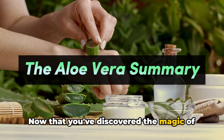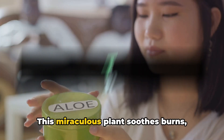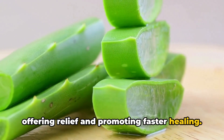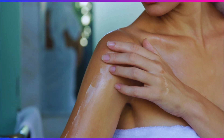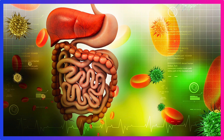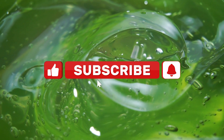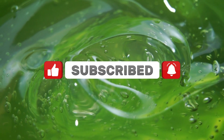Now that you've discovered the magic of aloe vera, let's summarise its incredible benefits. This miraculous plant soothes burns, offering relief and promoting faster healing. It moisturises skin, leaving it soft, supple and glowing. Aloe vera is also a wound healer, speeding up recovery and reducing scarring. Finally, it aids digestion, promoting optimal gut health. Embrace the magic of aloe vera for a healthier, happier you. Don't forget to subscribe to our channel for more amazing health tips. Until next time, stay healthy.